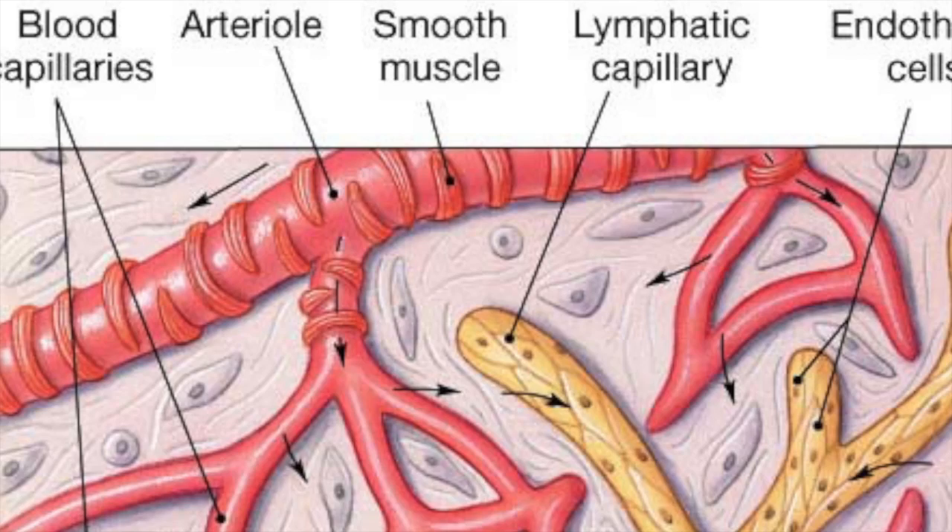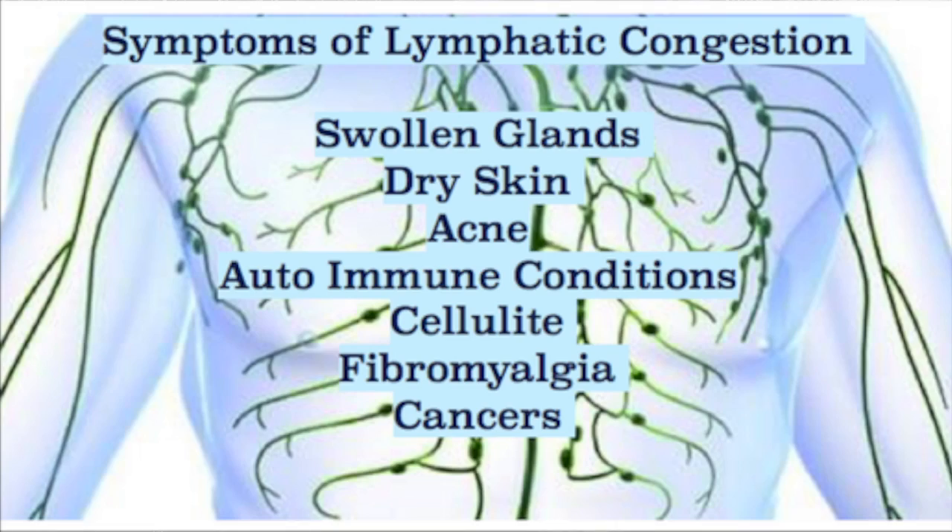Basically what happens is that the blood brings oxygen to the cells. Once it's there, a kind of exchange goes on — the cells are offloaded of metabolic waste, and that's picked up by the lymphatic system and taken away for cleansing. If the lymphatic system is stagnant, then the whole system gets clogged up, and the blood gets clogged up with toxic waste.